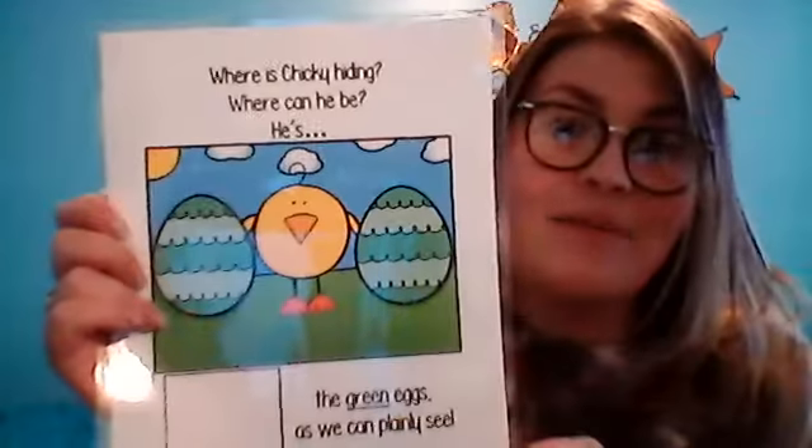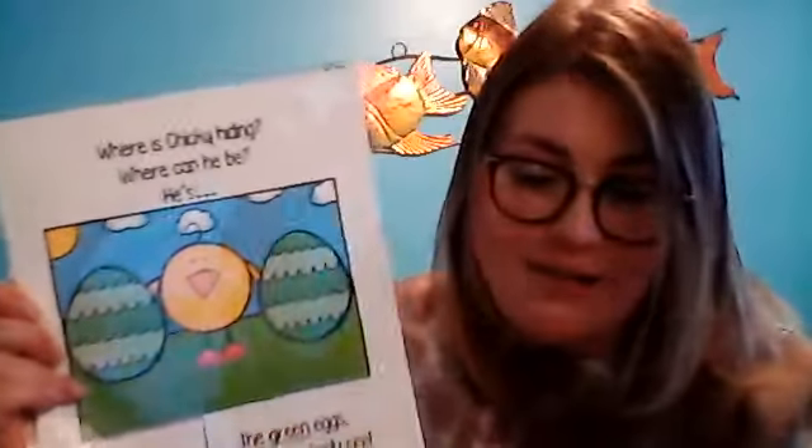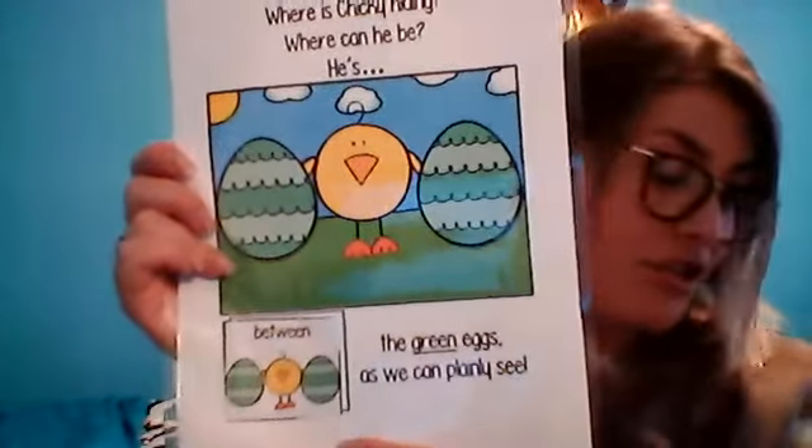Where is Chicky hiding? Where can he be? He's between — what color Easter eggs? Green. Awesome work! He is between the two green Easter eggs. Good job!